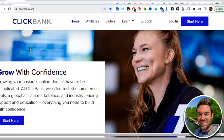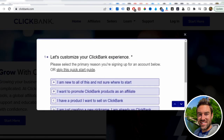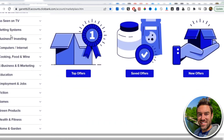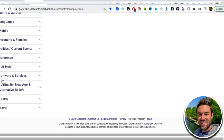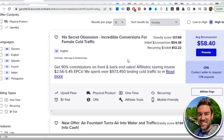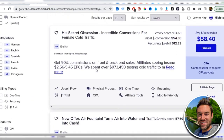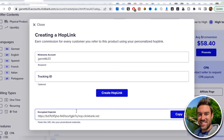If you don't have a ClickBank account, click 'Start Here' and answer the simple questions — you'll typically get approved within a few minutes. Once inside, go to the Marketplace tab. This method works in every single category, but for this video I'll go to Self Help and sort results by gravity. Gravity lists the best-selling products at the top. The first result is 'His Secret Obsession,' a relationship product for women, with an average of $58 per conversion. Click Promote, generate your hop link, and that's your affiliate link.